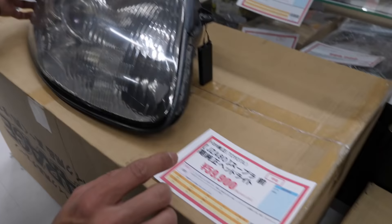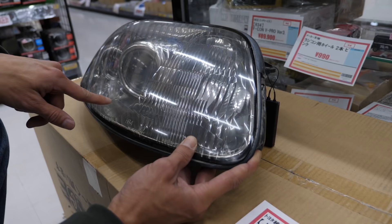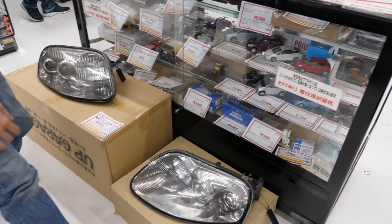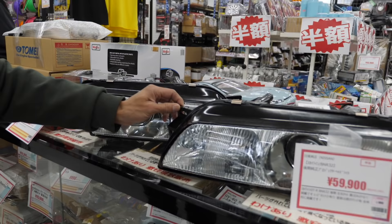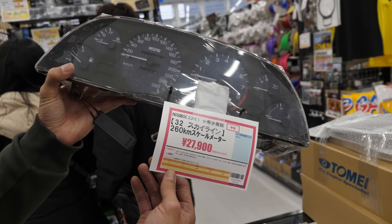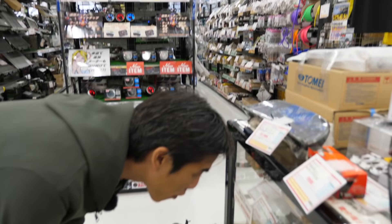Is this a Supra? It's a Supra JZA80 stock headlight going for $600 — no yellowing, all the lenses and chrome still intact behind, no cracks. That's a pretty bargain price for an old, rare car. And even here: BNR32, very, very clean. The glass headlight housings for $600, and a BNR32 Nismo 260 km/h original gauge with the old lettering for $300. That's just pretty crazy.